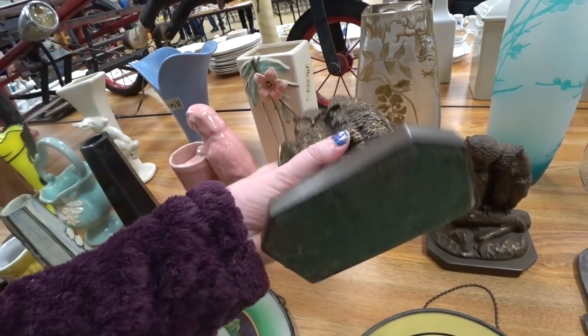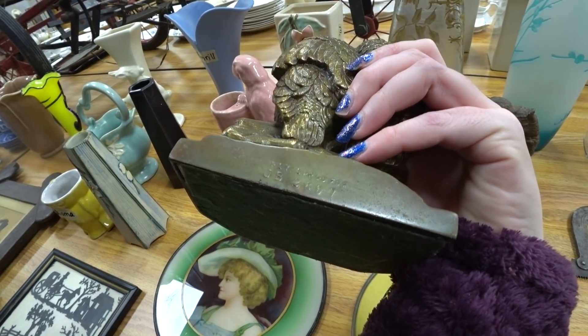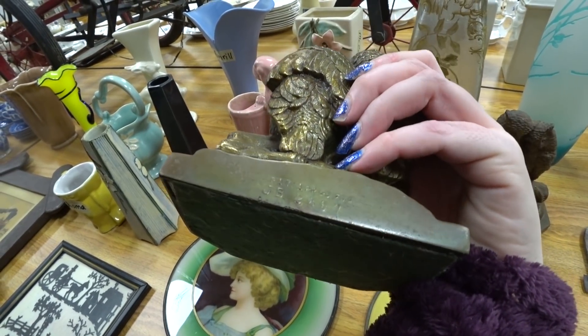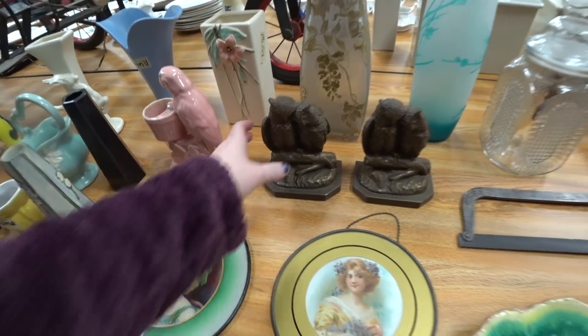Bookends. See those bookends. We don't sell many bookends, but we keep nine of them. I think that's JB. Don't we already have dogs? Take a picture of him.